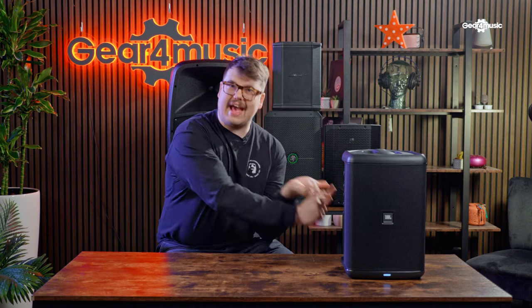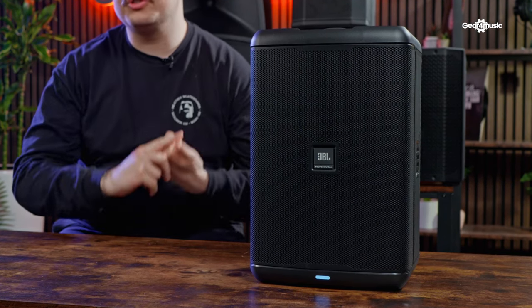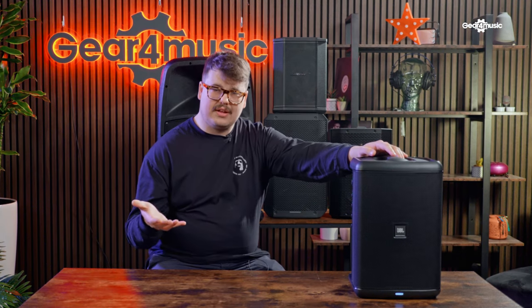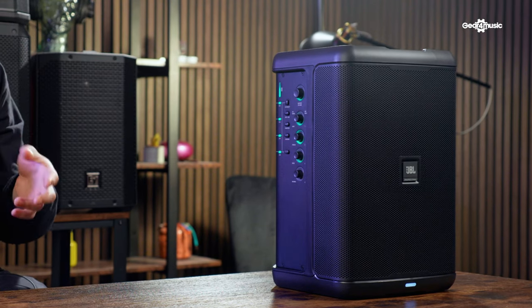Number four on the list is the JBL EON One portable battery-powered PA speaker. This speaker has an eight-inch woofer and weighs eight kilograms, so it's not going to be too difficult to carry around. It produces 112 decibels SPL in terms of volume level. One thing that's really cool about this speaker is it has a dedicated app — the JBL EON app allows you to control frequency response and volume, which is really handy if you're a gigging musician and don't want to have to bend down and fiddle with knobs.